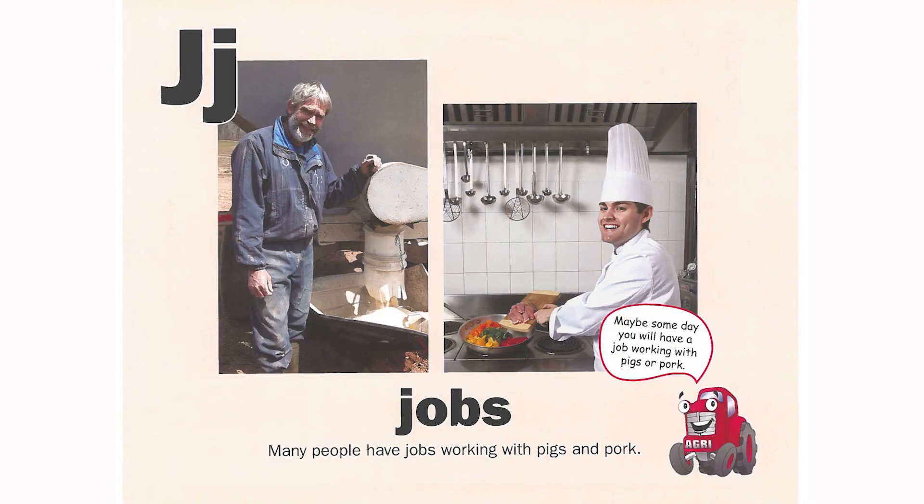J is for jobs. Many people have jobs working with pigs and pork. Maybe someday you will have a job working with pigs or pork.